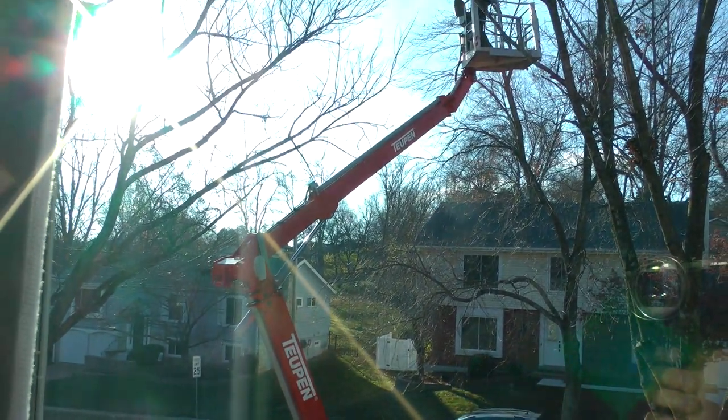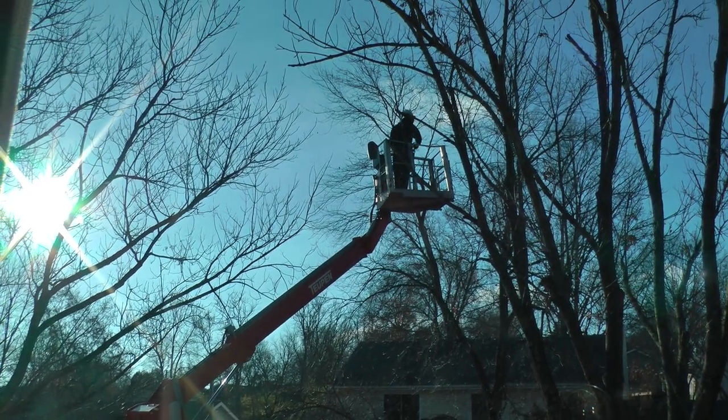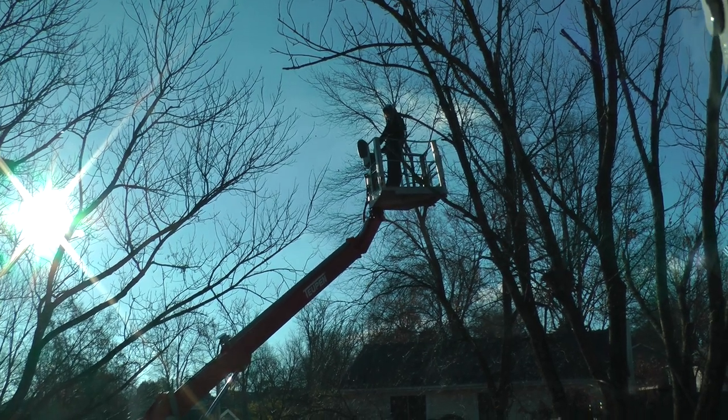And then, there is Hanson's Tree Service operating this. Very impressive.